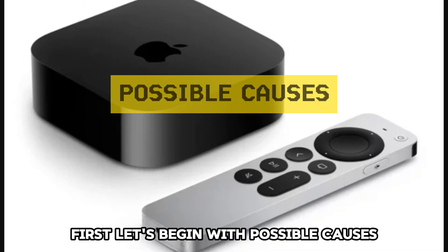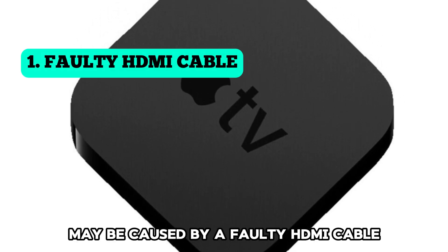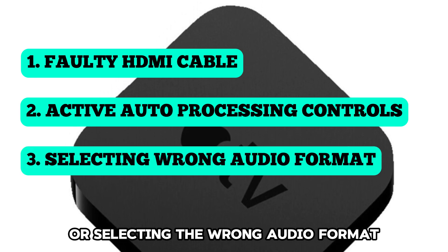First, let's begin with possible causes. Apple TV sound not working may be caused by a faulty HDMI cable, active auto-processing controls, or selecting the wrong audio format.